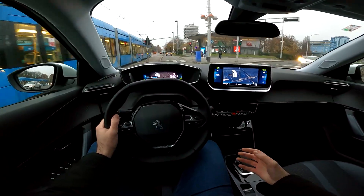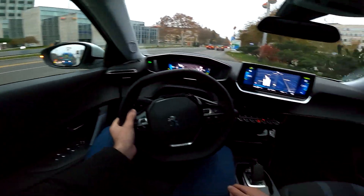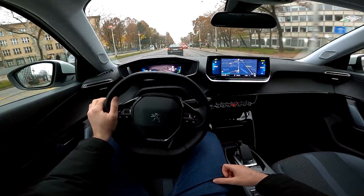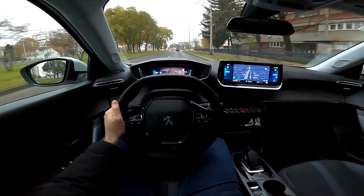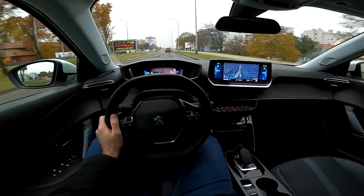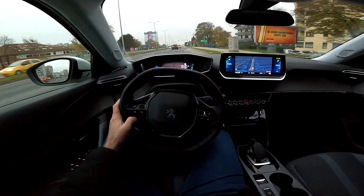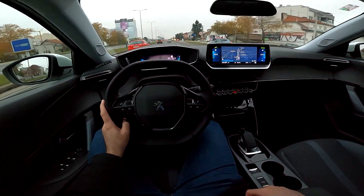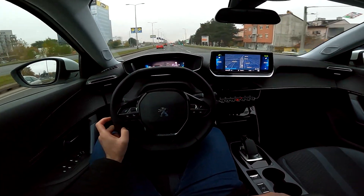It's so nice to have all this power available instantly, and I must say I'm really beginning to like the concept of EV cars. Let's talk about the battery and charging. This car has a 50 kWh battery and DC charging is up to 100 kW, so it's pretty fast. Yesterday I charged it on a 50 kW charger.